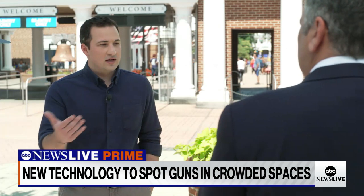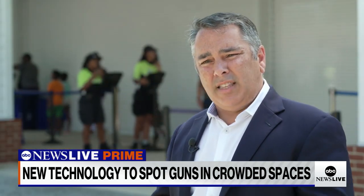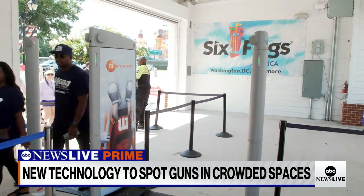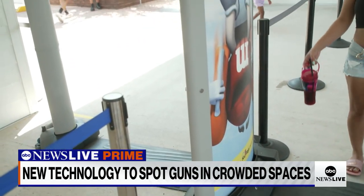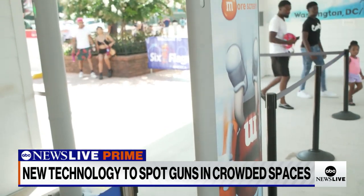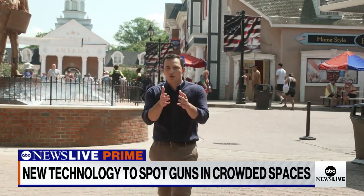In response, Evolve told us their technology is intended to find things that could be weapons and is constantly improving. Are there times where it will say something is a weapon when it's not? The algorithms get better over time. They're very good at understanding items of interest and alerting, and very good at understanding personal items and not alerting on them. Evolve's technology isn't meant to stop a gunman with an assault rifle — it's intended for smaller weapons carried into places that attract big crowds.